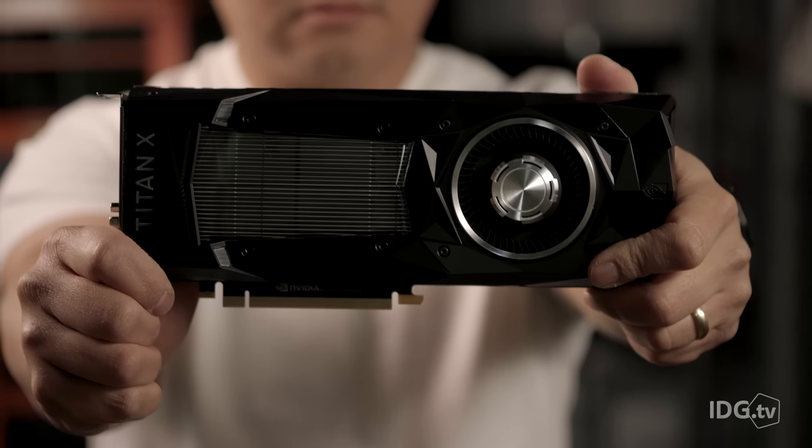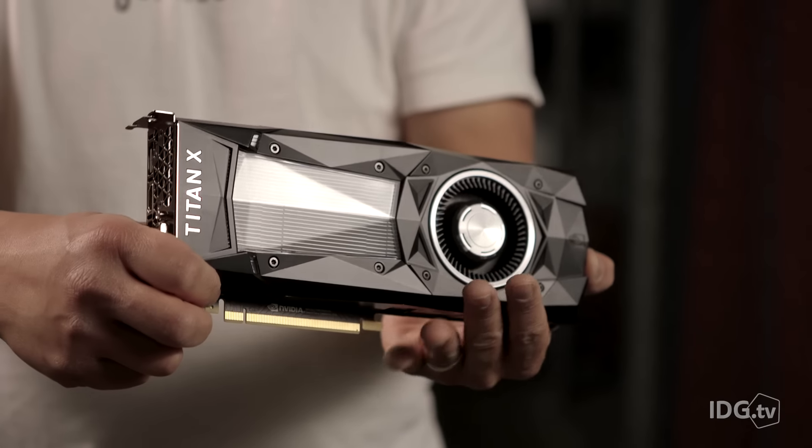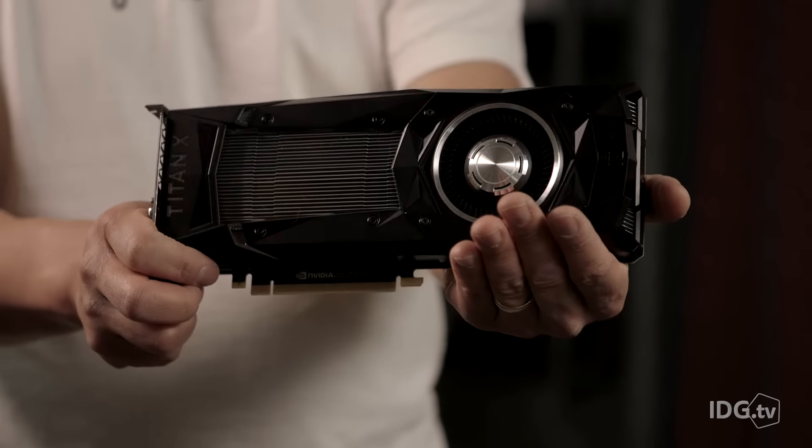Well, you know what, GeForce GTX 1080 Ti? I went out and bought something even better than you — the mighty Titan X Pascal. At more than a grand, it's the most powerful GPU on the planet, period. And no other card can touch it in gaming. What?!